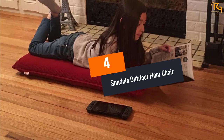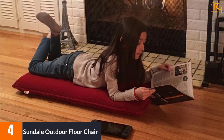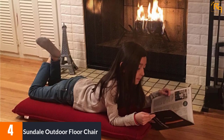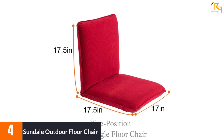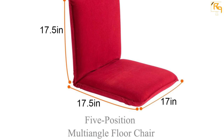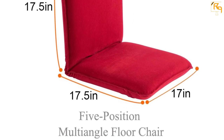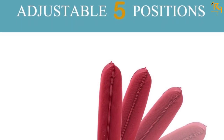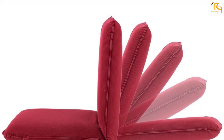At number 4, the Sundale Outdoor Floor Chair. Addressing your outdoor leisure sitting requirements, Sundale Outdoor has come up with this amazingly comfortable chair with adjustable back support. You can adjust the back support in five comfortable angles from fully reclined to an upright position. The interior metal locking mechanism is very sturdy, making it easier for the chair to hold position. The durable soft brushed polyester cover can be removed entirely to clean, and the chair is fully foldable, making it easier to carry even when traveling.